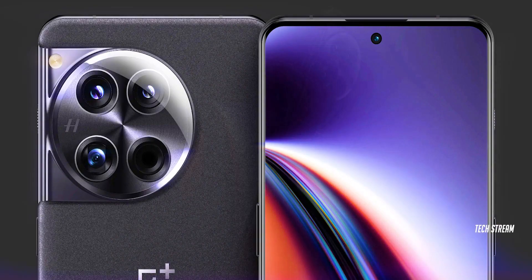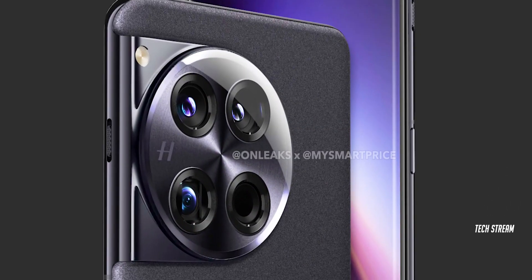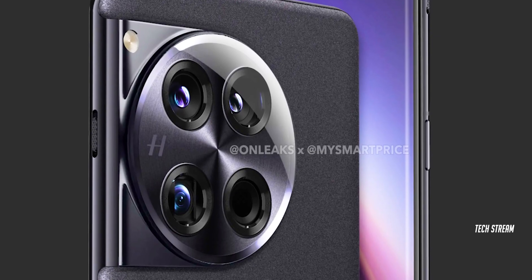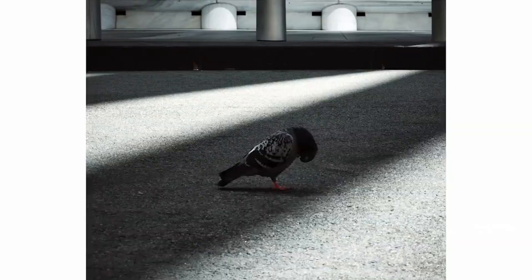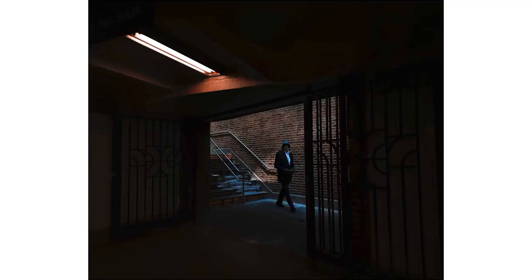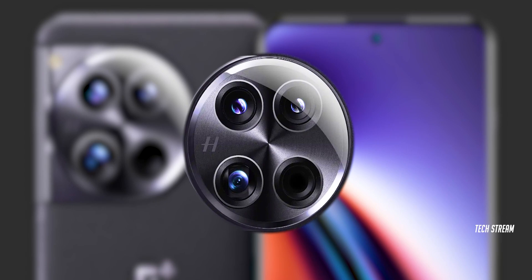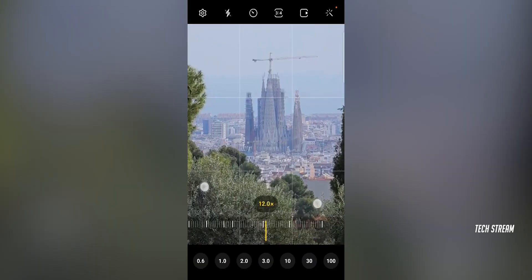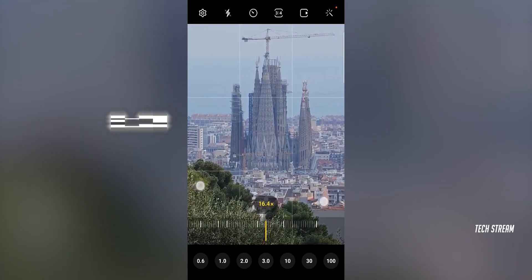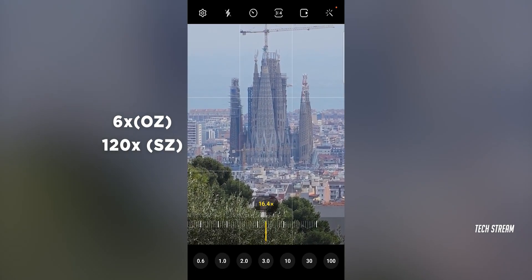The latest schematics from the OnePlus 12 reveal some interesting features. On the back, we found four sensors, the main one being the Sony IMX9 series, which promises awesome image quality. There is also a super wide lens to capture more in your shots. But the real star here is the circular lens on top of the periscope unit, which allows you to achieve a 6x optical zoom and even a mind-blowing 120x software zoom.